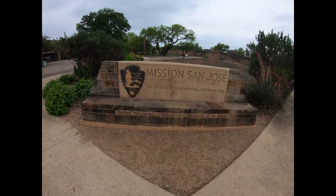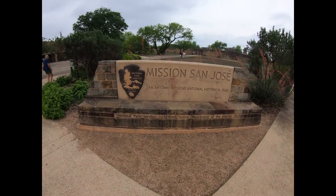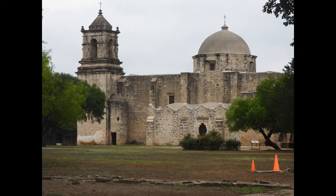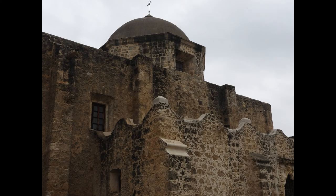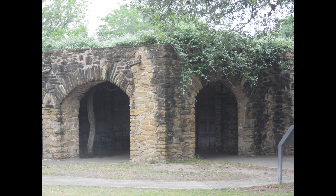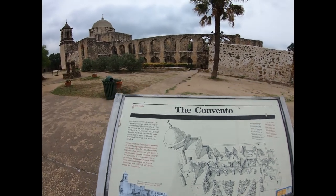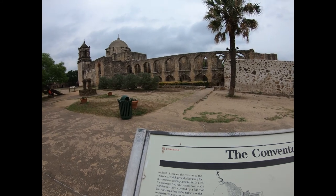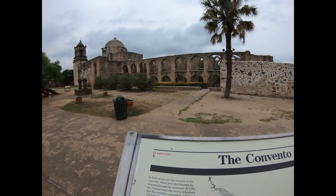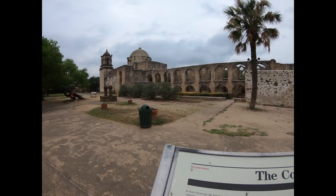We're at our second mission — Mission San José. We've got a couple more to go but I hope you enjoy this. There's an interesting sign here. The foundations in front of us, just to the right of the mission, is where the housing for the missionaries and lay assistants were. Very, very interesting.